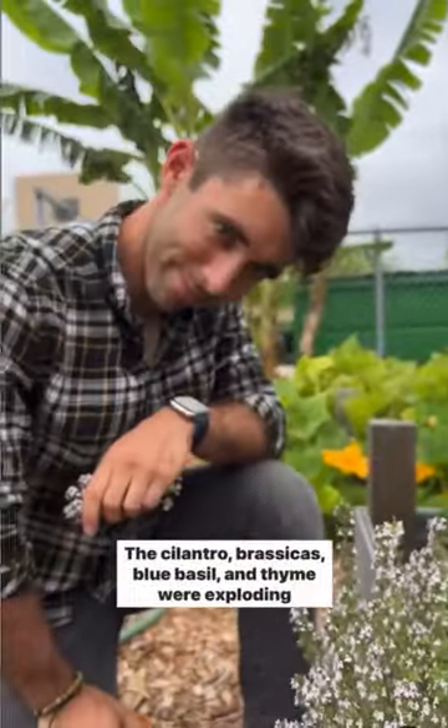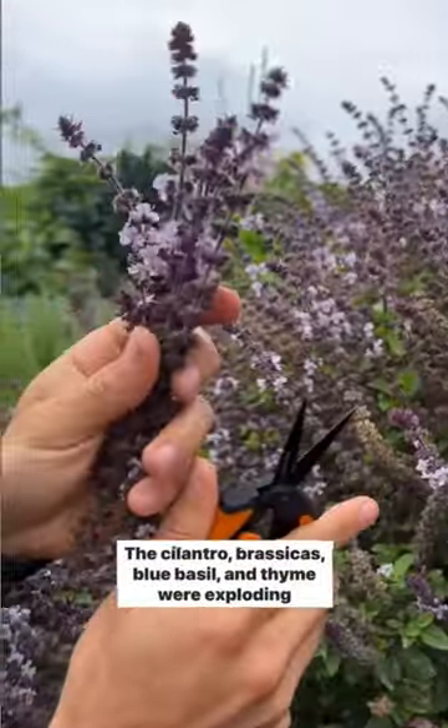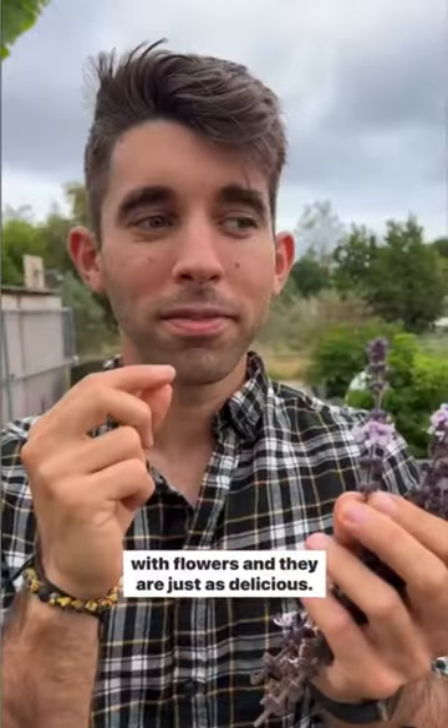The cilantro, brassicas, blue basil, and thyme were exploding with flowers, and they are just as delicious.